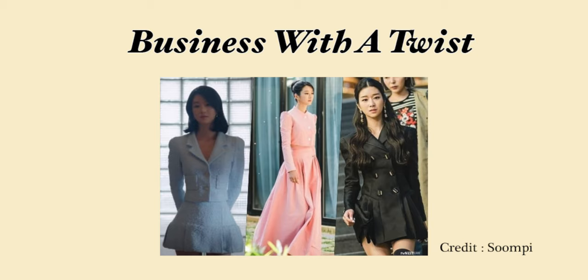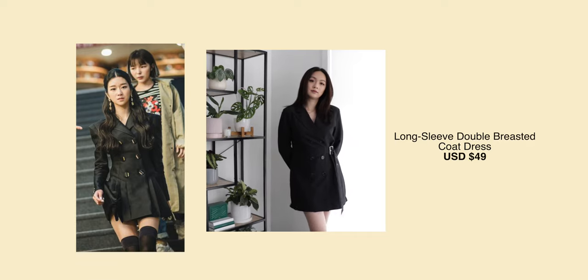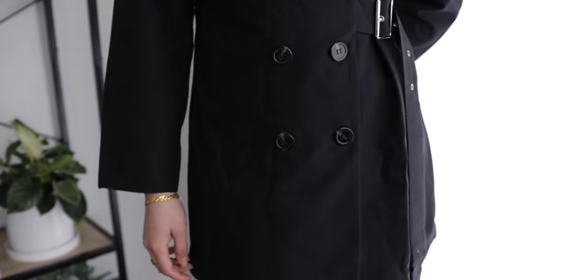The last outfit is 'Business with a Twist,' which is what I'm currently wearing. In the drama you see Ko Moon-young wearing a lot of blazer-type outfits, but with a twist — on the bottom she never wears business pants; it's always a skirt, dress, or mini skirt. It's business-looking but very feminine and stylish. The one I got is a black blazer dress, though I got it in size large which is a little too big and doesn't really show my shape.